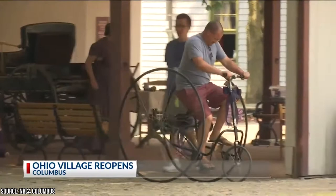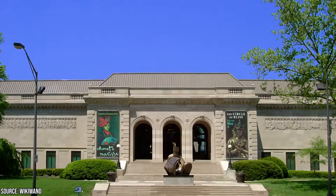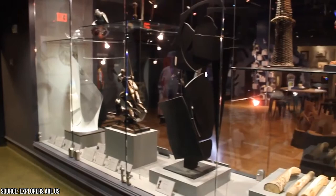At the Columbus Museum of Art, you'll find a mixture of permanent and rotating exhibits, classes, and special events. Make sure if you're traveling with children to check out The Wonder Room, where your little ones can play and explore while learning about art and its history. The museum is also free on Sundays.